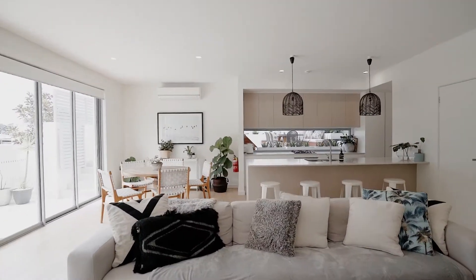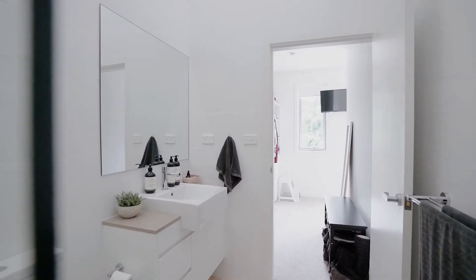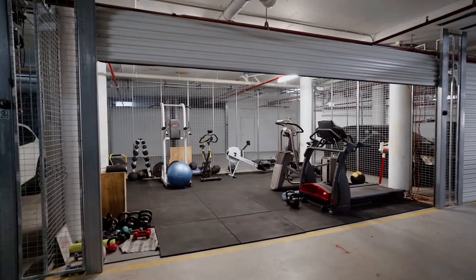This apartment has what everyone's really looking for. It's got a lot of living space, it's got three bedrooms. The master bedroom has an ensuite and a walk-in wardrobe, but it's got a four-car garage which is really rare in the current market today.